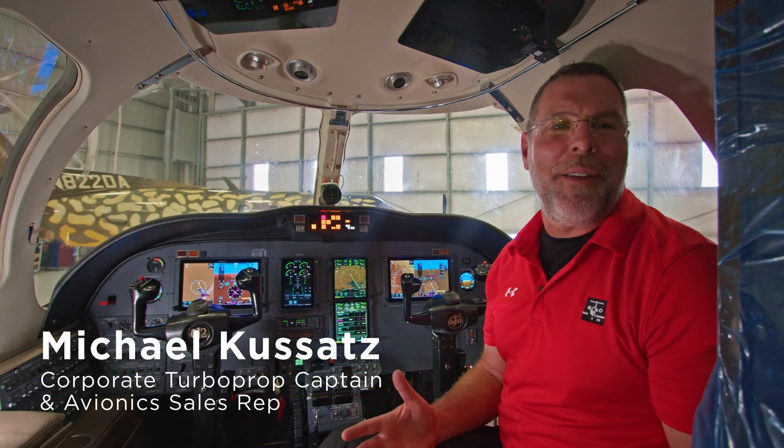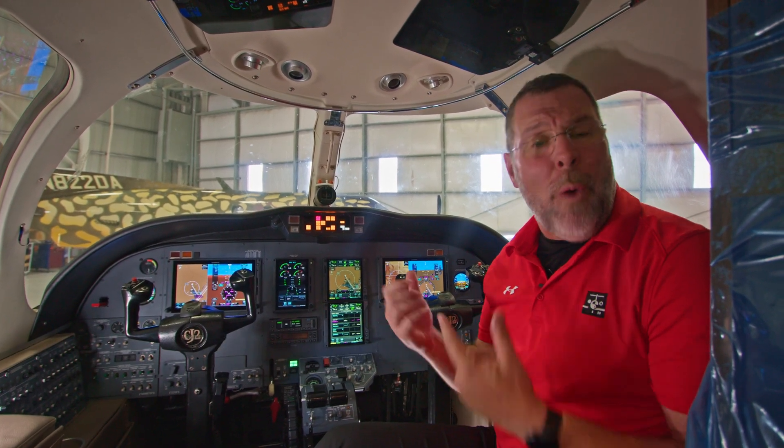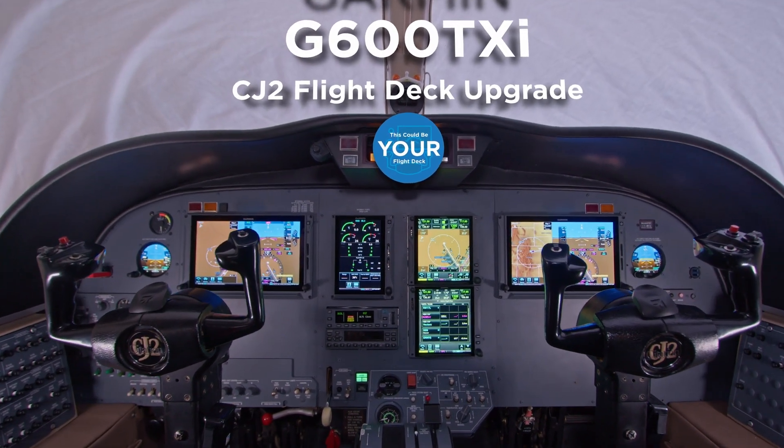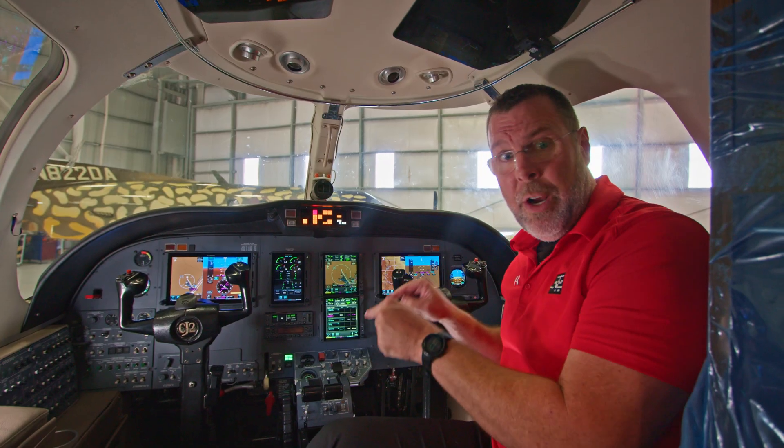Hey everyone, this is Michael with Duncan Aviation. Today we're at our avionics shop here in Denver where they're wrapping up a full Garmin installation on a CJ2. Garmin has just released this STC which will provide cutting-edge technology to this airframe.